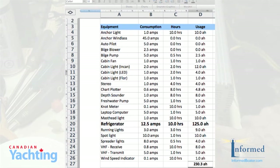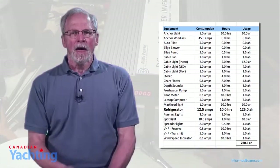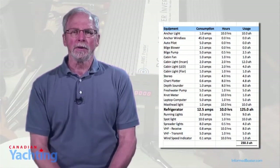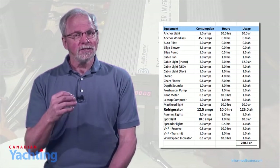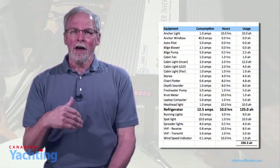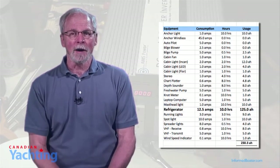Look at the hourly power consumption of each appliance you have on board — lights, pumps, refrigeration, etc. — and then estimate how long you would use each item in a typical day. I also suggest that you estimate just a little bit high, so you'll have some power in reserve in case your consumption goes up.